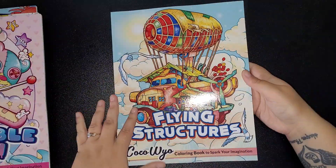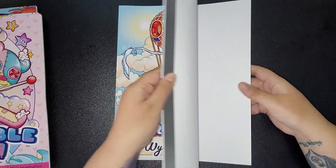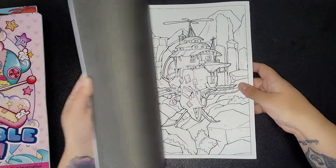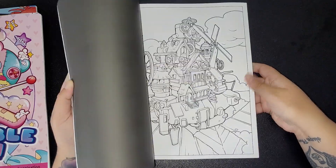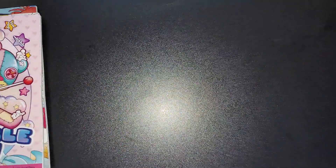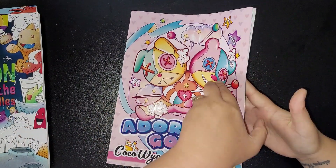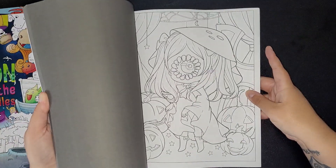Then I've got Flying Structures by Kawaii — these have been out a couple of weeks now, another book to flip. And the Adorable Goth by Kawaii, another one to flip — I really like these.